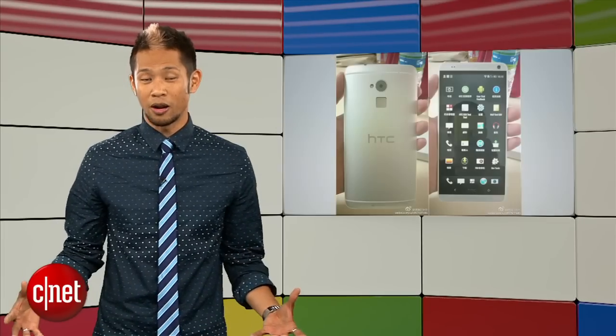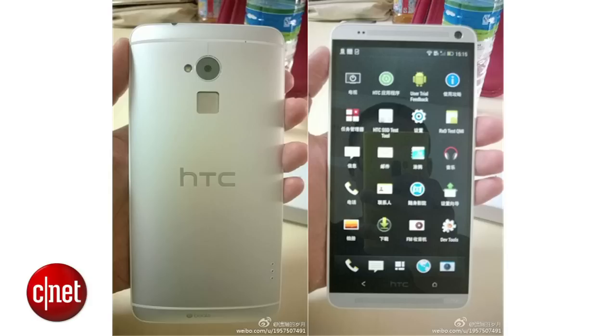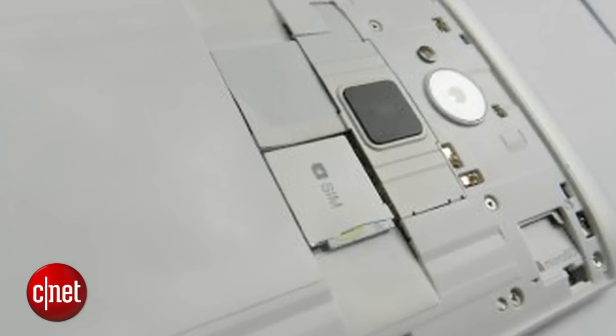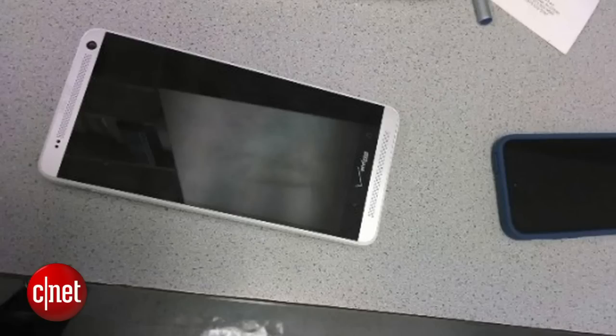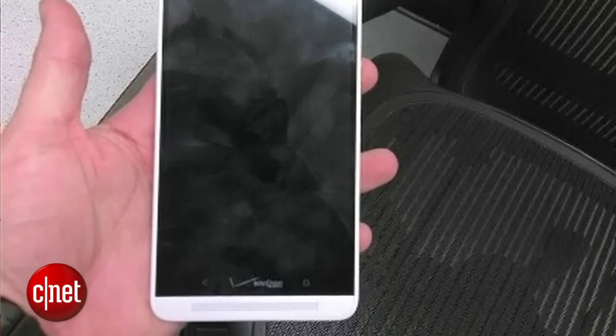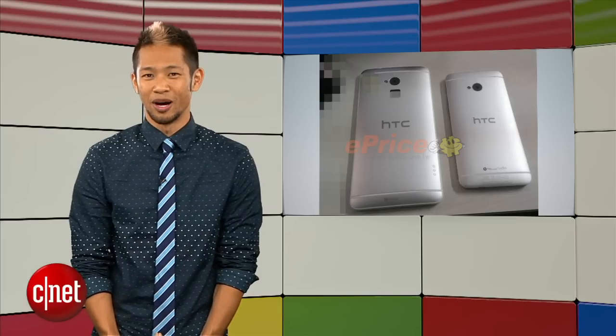Bigger continues to be better, unless you're Apple. Leaked images of the HTC One Max show what appears to be a fingerprint scanner on the backside between the SIM card and camera. Images of Verizon's branding on the phone leaked out as well. This is going to be another 6-inch bad boy expected sometime this month.